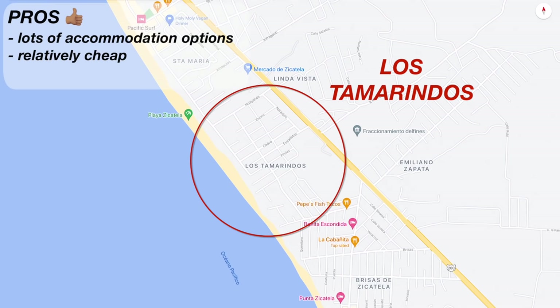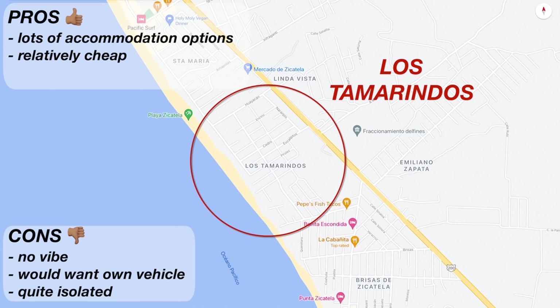Los Tamarindos is in the middle of Zicatela Beach and although there are lots of accommodation options it is super quiet. I would definitely want my own means of transport if I lived here because it's quite isolated from any action other than the crazy surfing on the beach. If you were staying in Puerto Escondido long term and wanted somewhere cheap but really peaceful and quiet this could be a good option. It's just a five to ten minute taxi ride from the action, but a bit too far to walk.